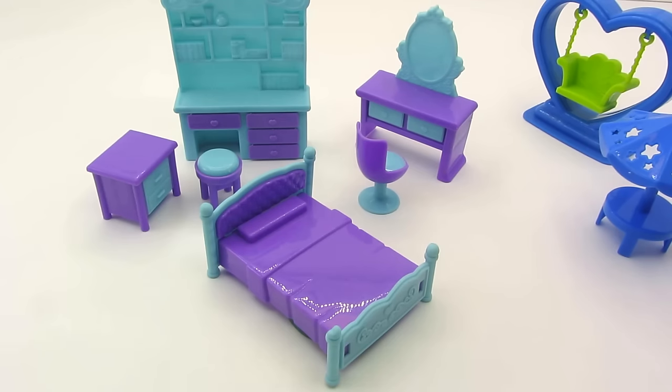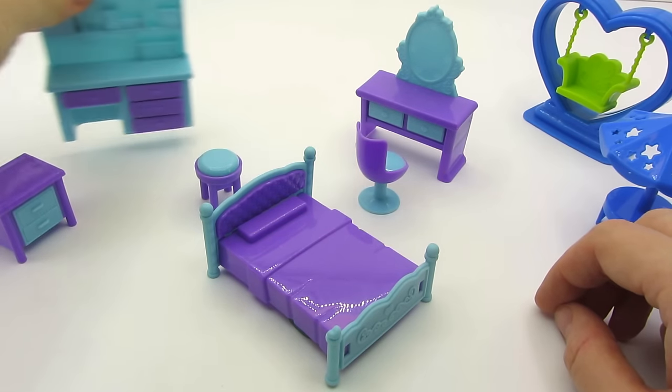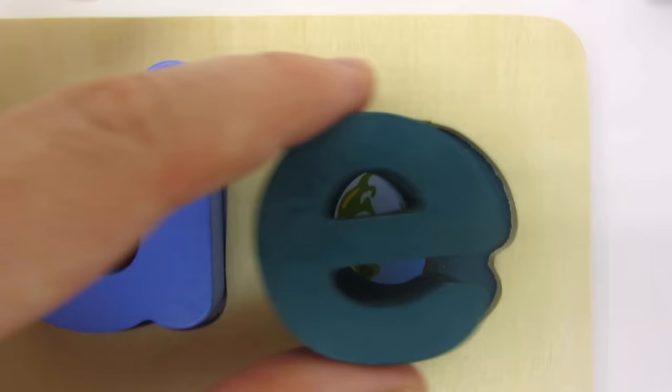Look at this cute toy furniture. It's a nightstand, a table with drawers, a bed. Wow! With the letter E.